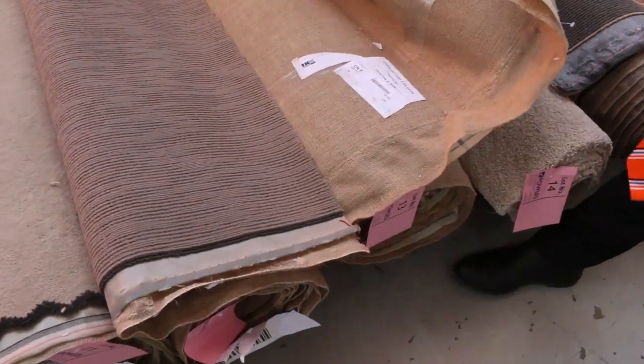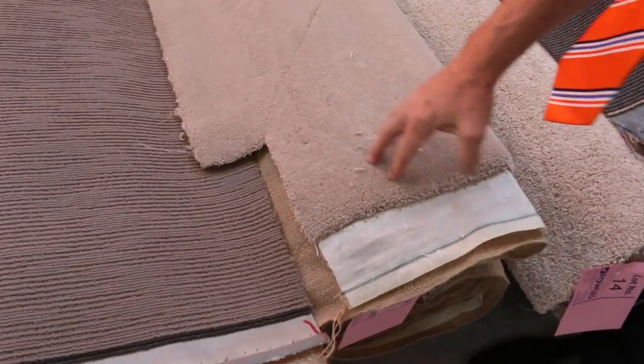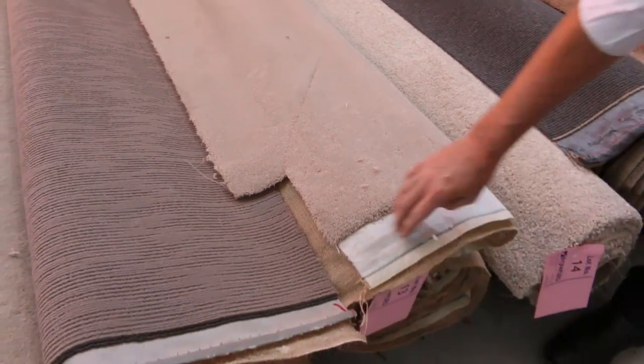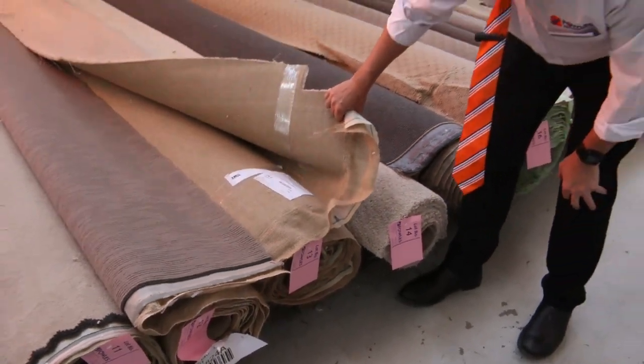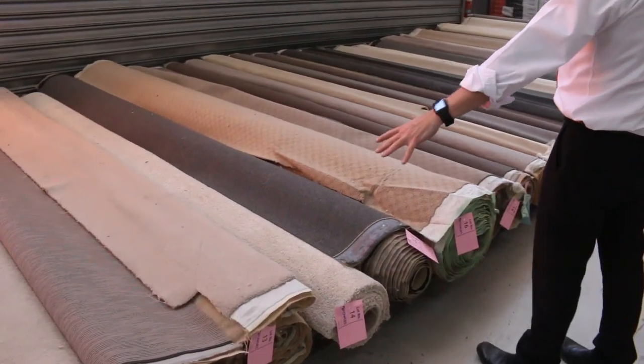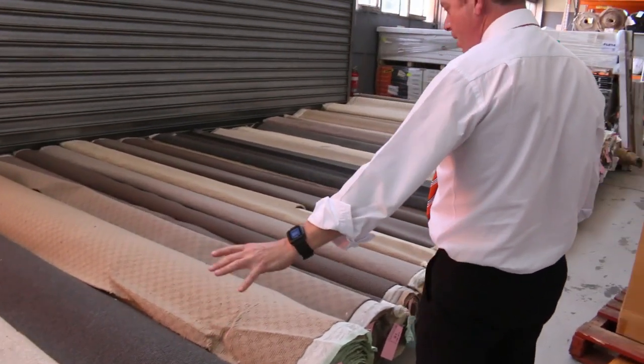Look at that one for a ripper to start off with — it's lot number 13. It's a pure wool, normally around about $240 a metre. We're going to clear that out at $25 a metre, that's all we get for it, and we're going to sell it. Looks like around about 4.9 metres — that's a beautiful little room size there, looking nearly over $1,000. You could pick it up at auction for around about $100 or $150.